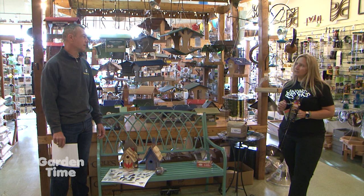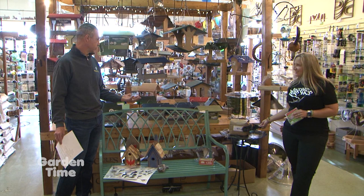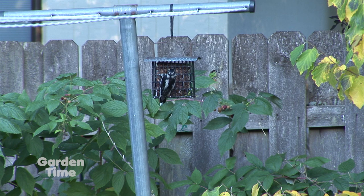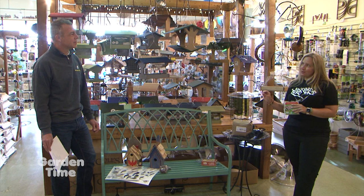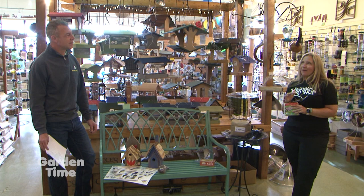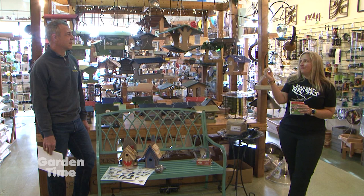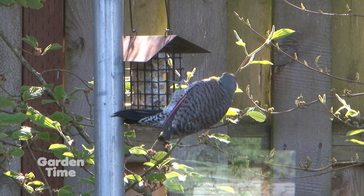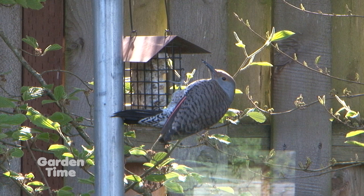A lot of us think suet is a wintertime thing, but it's actually not — this is the most exciting time to feed suet because it's baby bird season. Baby birds love suet — it's full of nutritional protein and fats that they need. Parents will be bringing them to the nest and then to the suet feeder, teaching them how to feed from it. One exciting baby bird story: watching a northern flicker come and feed its young from the suet. The young are as big as the parent birds but very clumsy and awkward, so that's how you know it's a juvenile — really fun to watch.